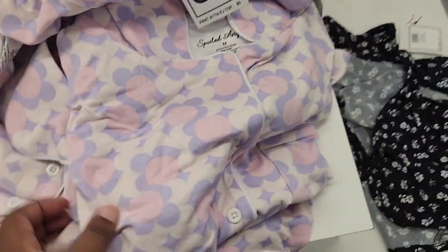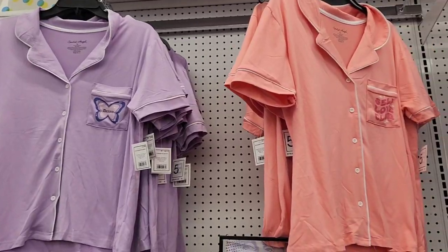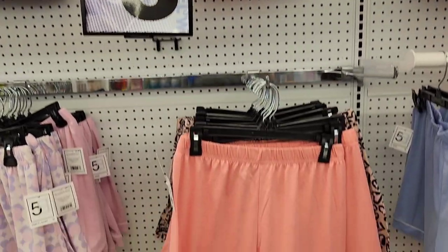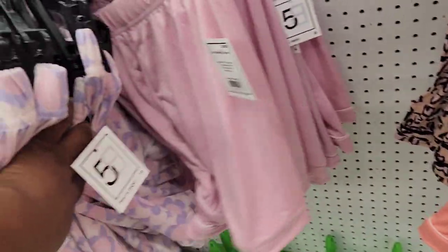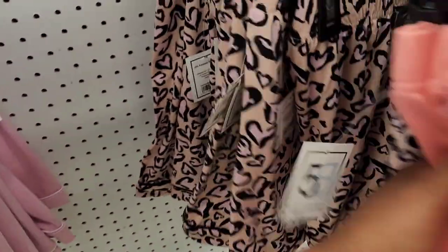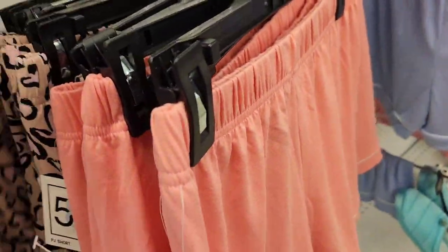Let's see them hung up so you guys can see the full view. These are the same pajamas — some of them have little sayings on there. They have the matching shorts. I still stand by what I said earlier — I like that tannish one with the hearts on it. I don't know, that's the most eye-catching one to me. I think it's the cutest.